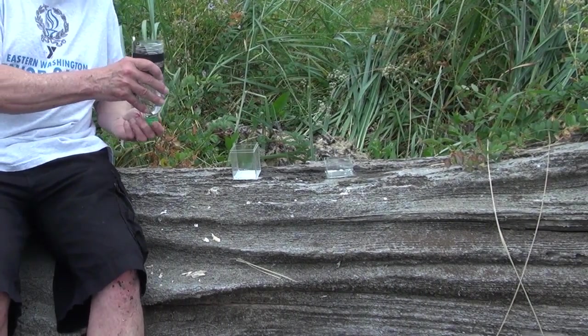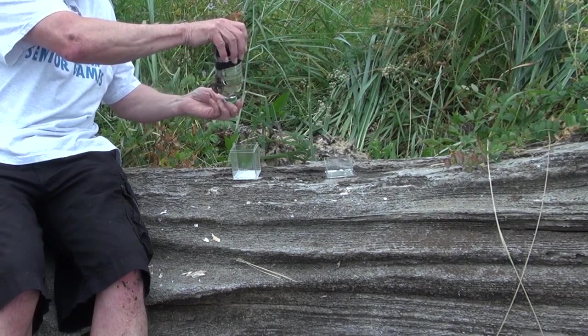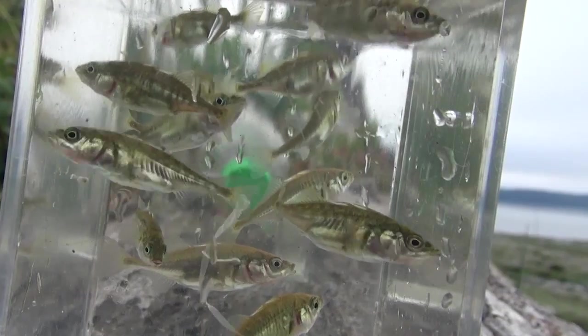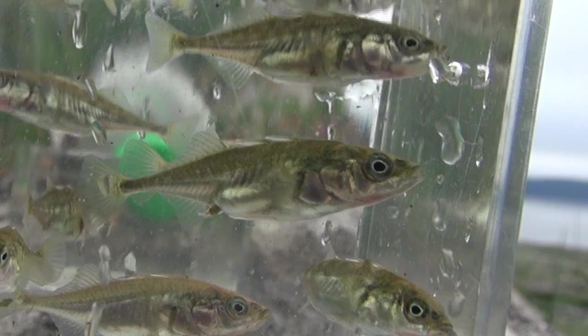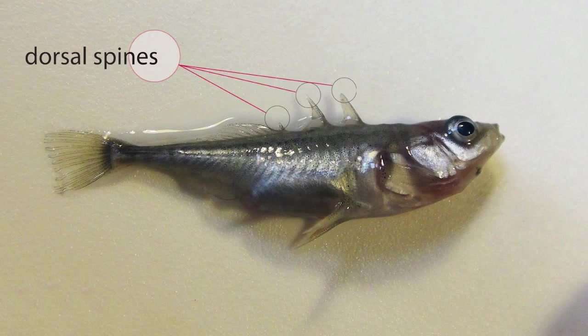Our little friends are a favorite with evolutionary biologists. Their ability to live in both sea and freshwater environments allows them to radiate into a very broad range of habitats. They are found with great species variation in all temperate regions of Asia, Europe, and North America. The most conspicuous features are the dorsal and pectoral spines, and the absence of scales. Sticklebacks are closely related to seahorses.